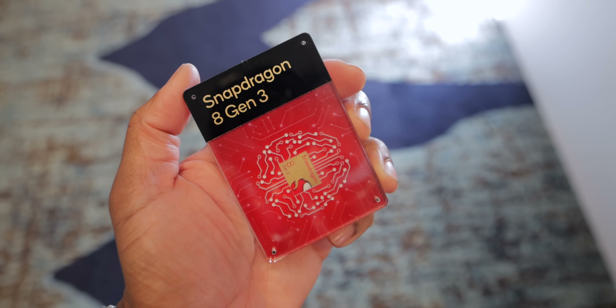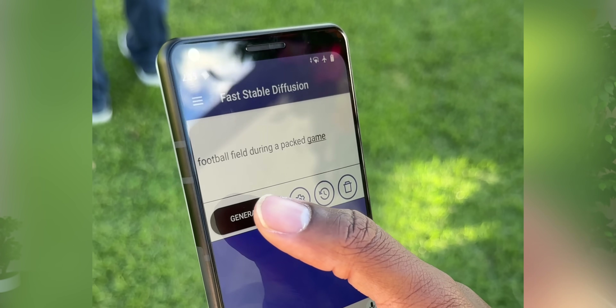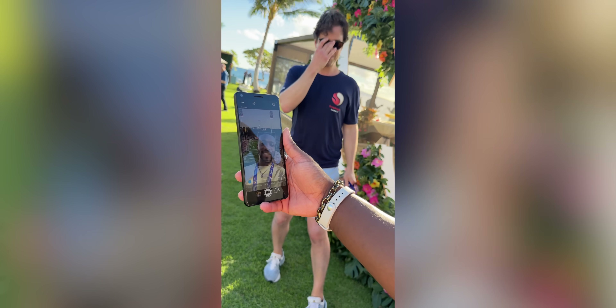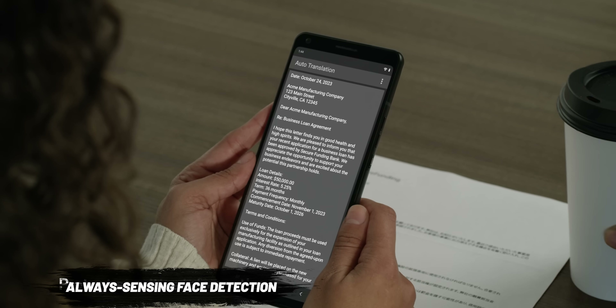From what I've seen, considering this is first-gen across the board for a lot of these features, they work surprisingly well. If you don't want a realistic background, you can have AI generate whatever you want behind you — a skate park, a football game — and it stamps you right on top. They also showed a wild privacy feature where if the phone detects another face looking at your screen, it makes the screen go black. We are in the future.